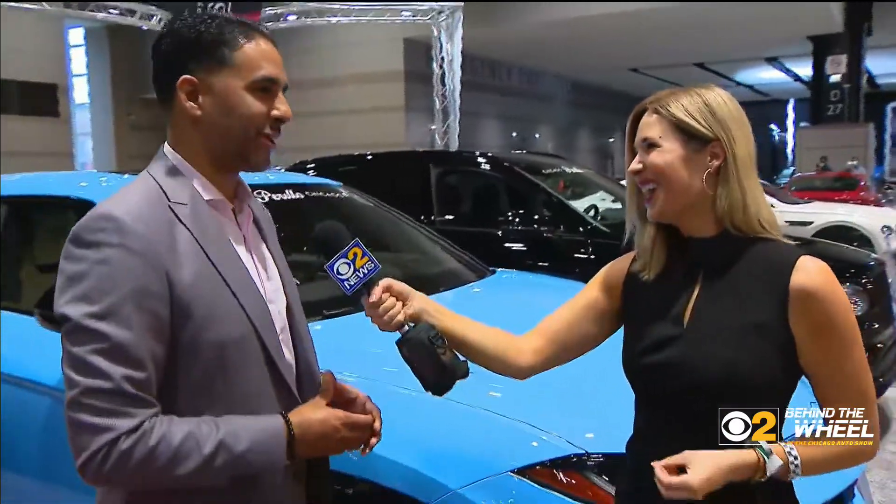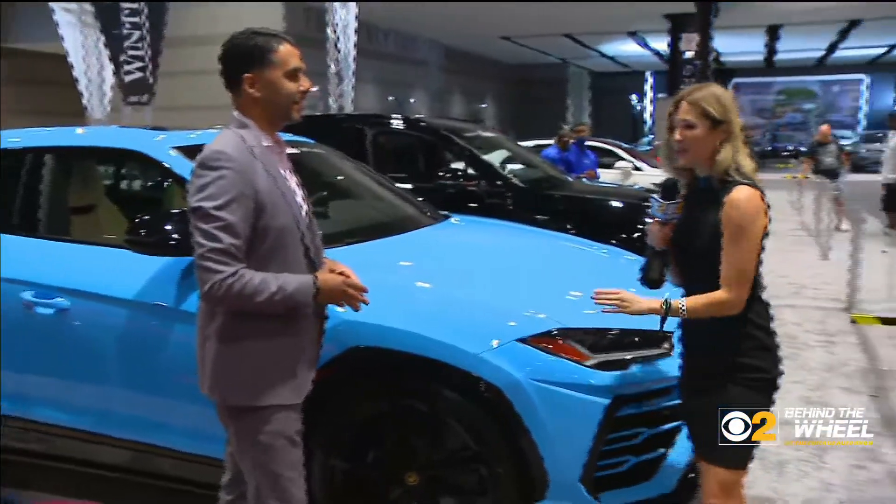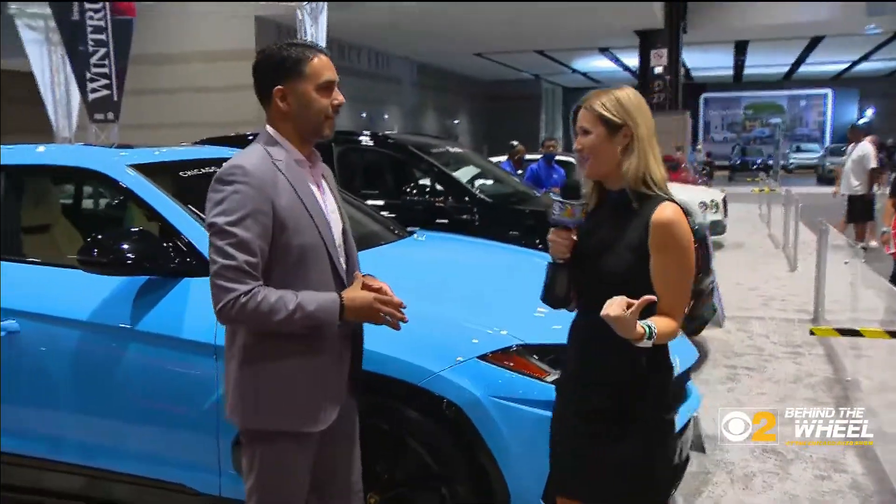I'm Jackie Kostek at the Supercar Gallery with Cesar Marin from Perillo Auto Group, and this is truly where you come for the eye candy of the Chicago Auto Show. We have to talk about this absolutely stunning Lamborghini SUV. What can this thing do when you take it out on the streets?